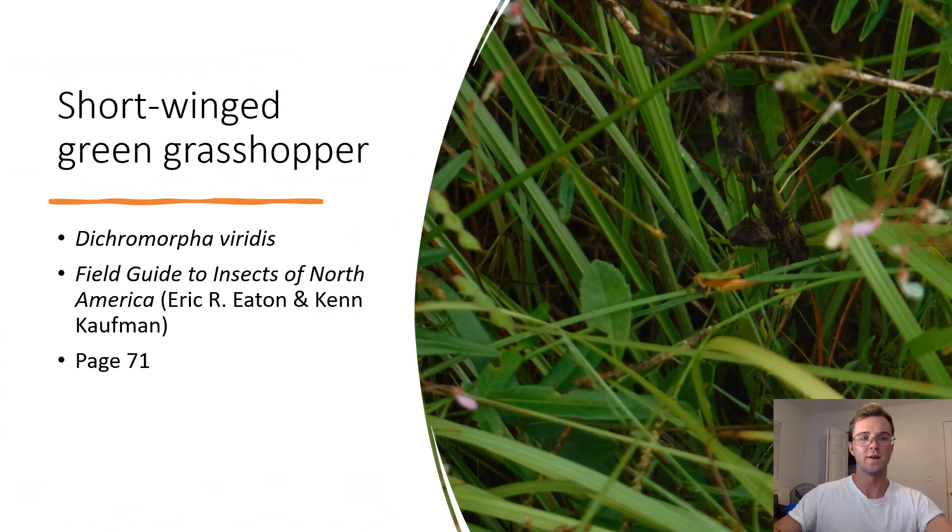Short-winged Green Grasshopper. Dichromorpha viridis. This grasshopper is very small and has two distinct colorations, one of which is the green and brown striped grasshopper pictured. They are very common in eastern North America.